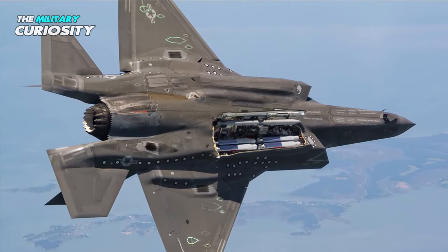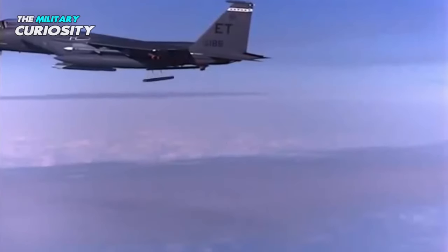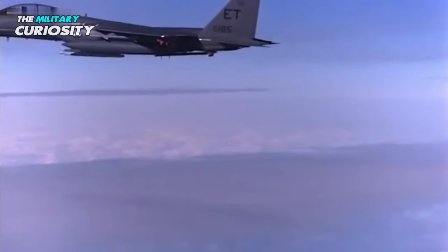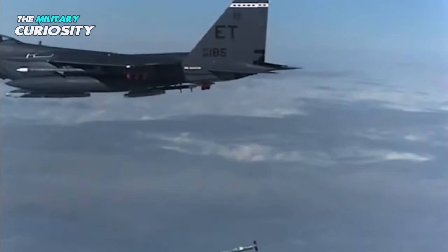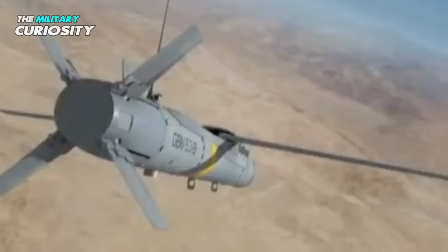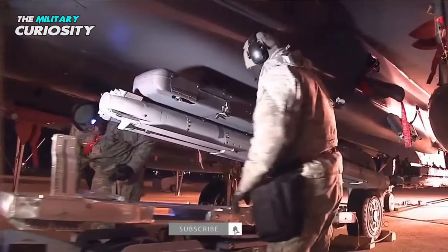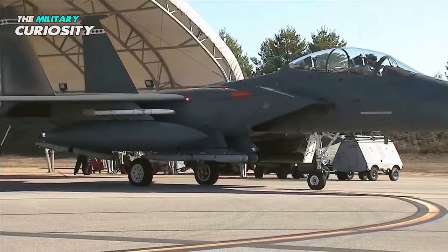Last December, Raytheon won a $250 million contract to update the Stormbreaker. More specifically, the defense company will provide design, development, integration, test, and production engineering for changes to the SDB-2 GBU-53-B technical and production baseline. The contract, which was offered by the Air Force Life Cycle Management Center, is projected to be done by August 2027.